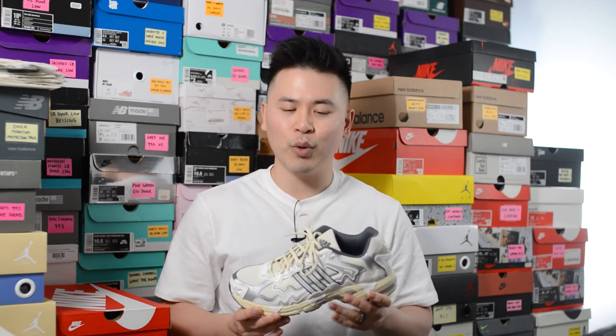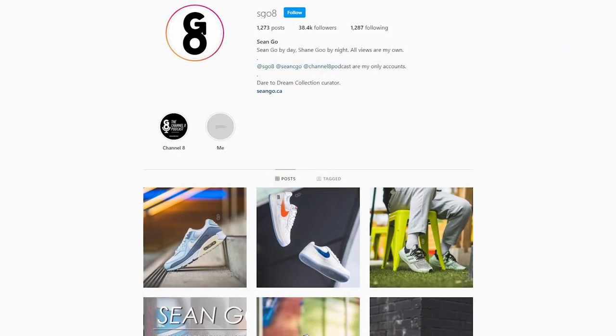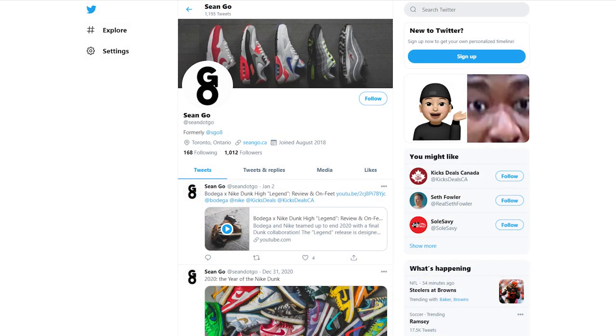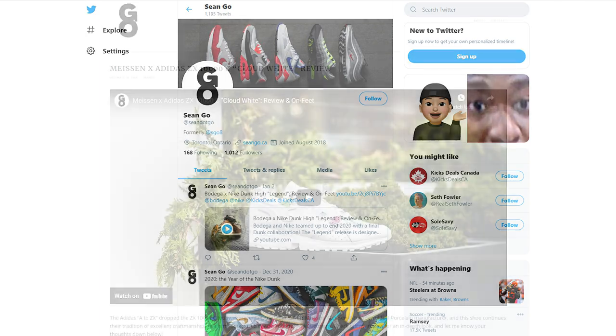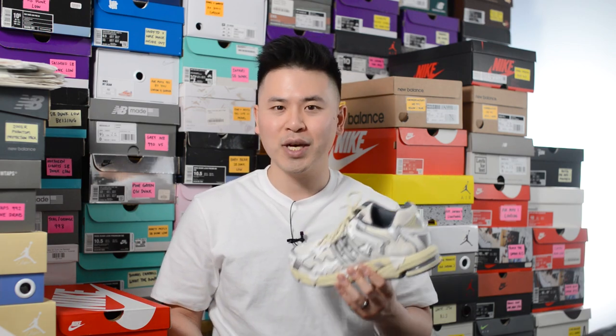Let me know in the comment section down below what you think about this Bad Bunny Adidas Response CL — your overall thoughts on this design and the whole collab, and between this one and the yellow pair, which do you prefer? If you liked this video be sure to like, comment, and subscribe. You can follow me on Instagram at sgo8, on Twitter at sean.go, and visit my website at sean.go.ca. Until next time, thank you so much for watching and I'll catch you all in the next one.